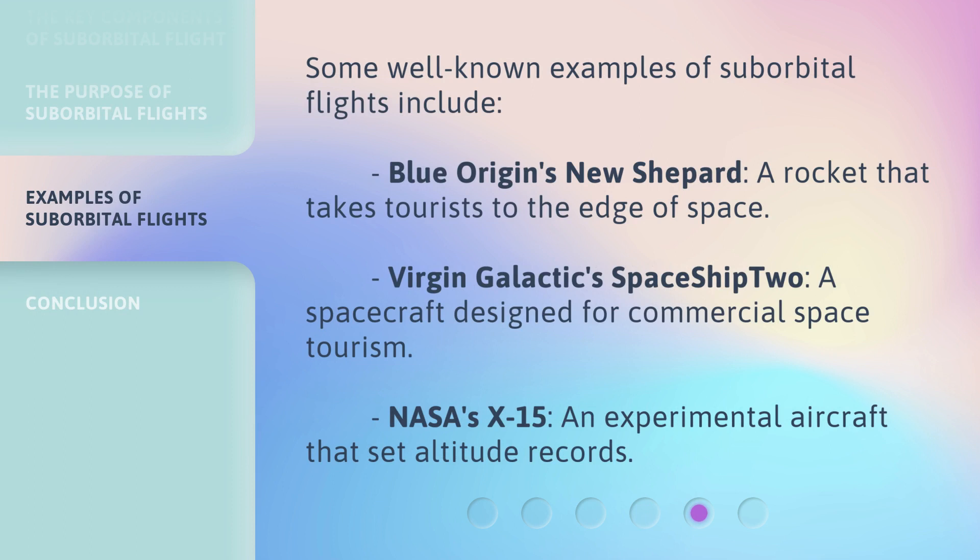Some well-known examples of suborbital flights include Blue Origin's New Shepard, a rocket that takes tourists to the edge of space; Virgin Galactic's SpaceShip 2, a spacecraft designed for commercial space tourism; and NASA's X-15, an experimental aircraft that set altitude records.